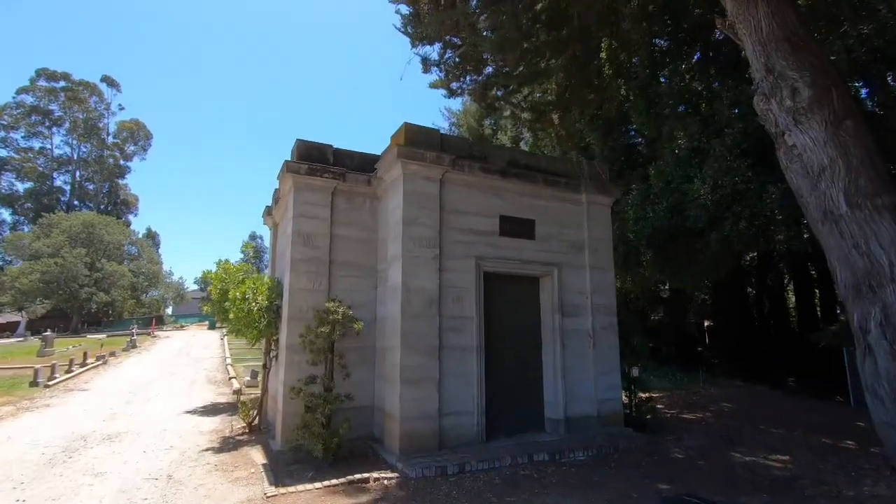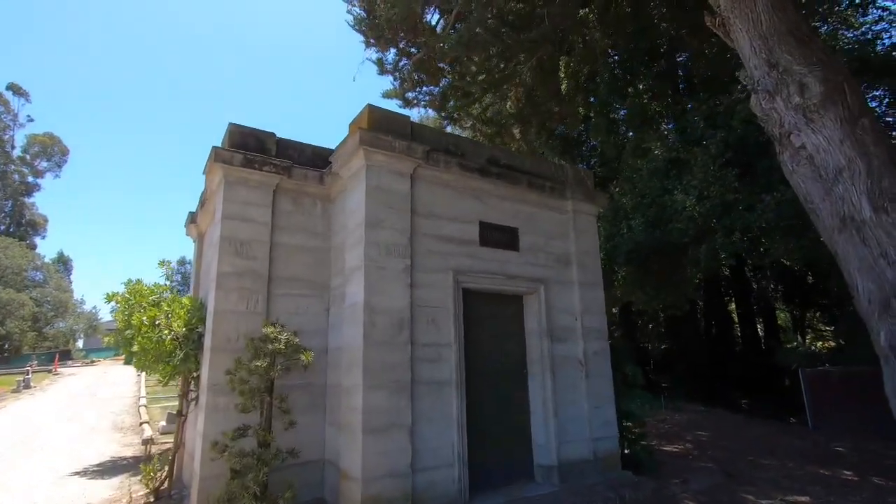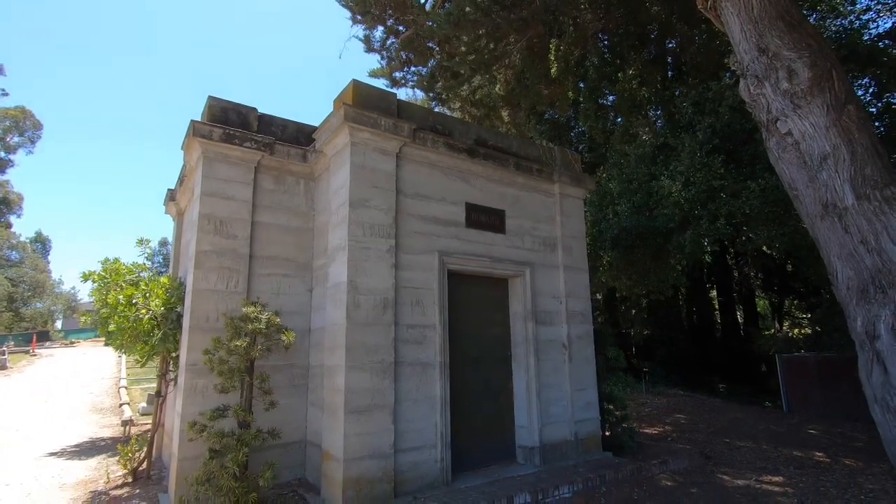Wow, the name's Howard. Locked up tighter than a drum.